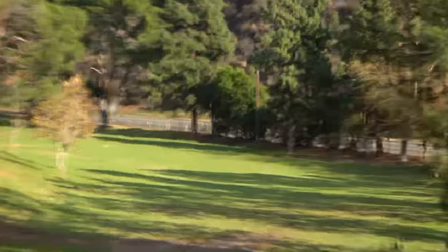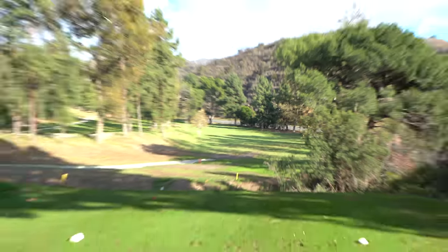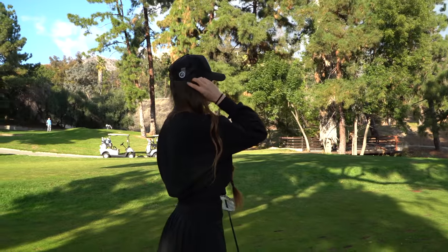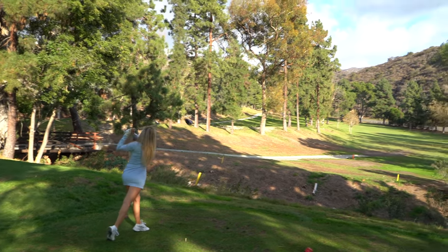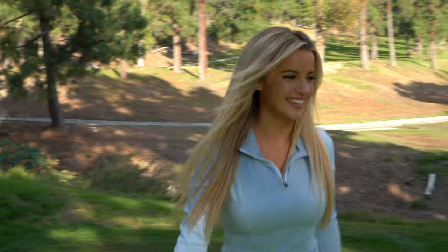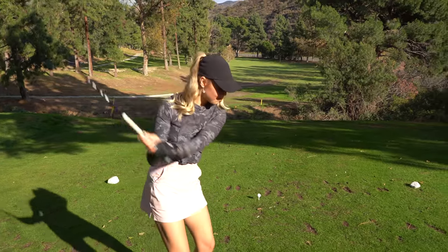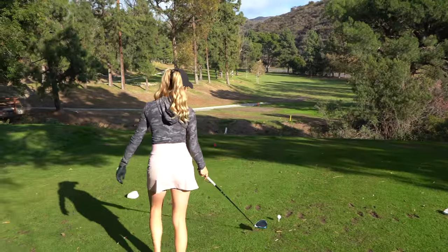Hayden off the tee — look at that freaking pure swing. She is never not on plane, it's unbelievable. She's in good position, short of that bunker in the fairway. Lauren, show us what you got. Both of these girls have such long hair and they play with their hair down — I don't understand it. A little bit offline, but that's why we're playing a scramble. You guys are going to play Hayden's ball, right in the middle of the fairway.